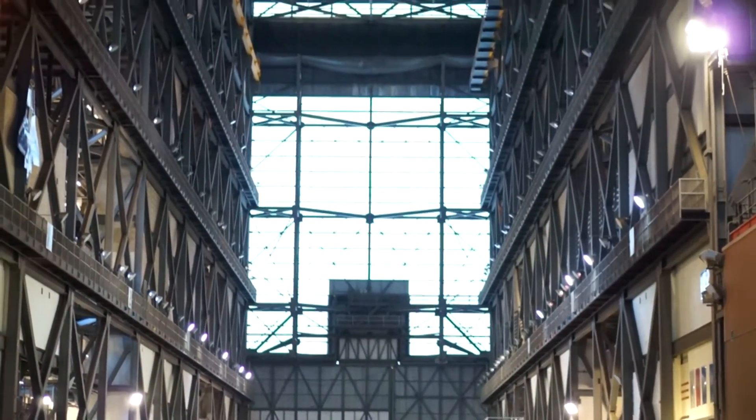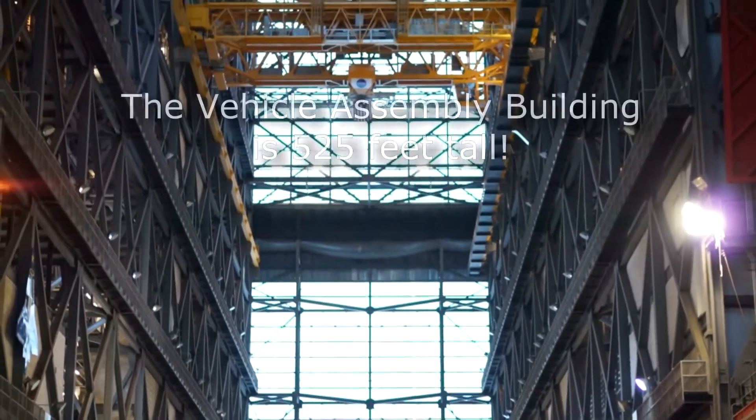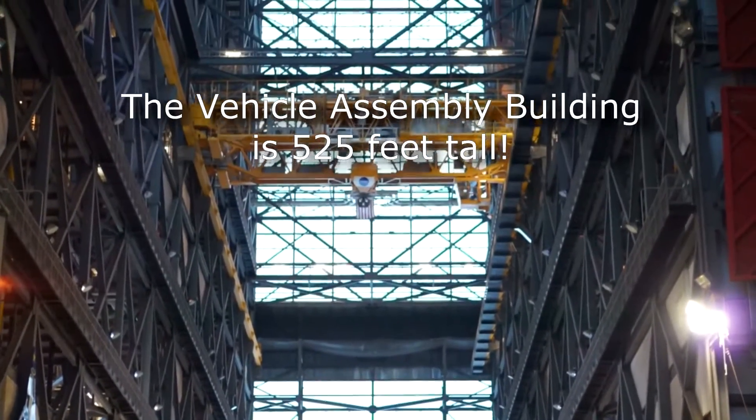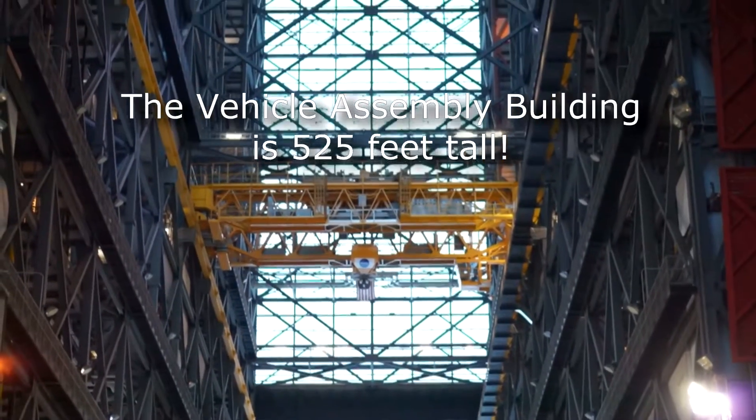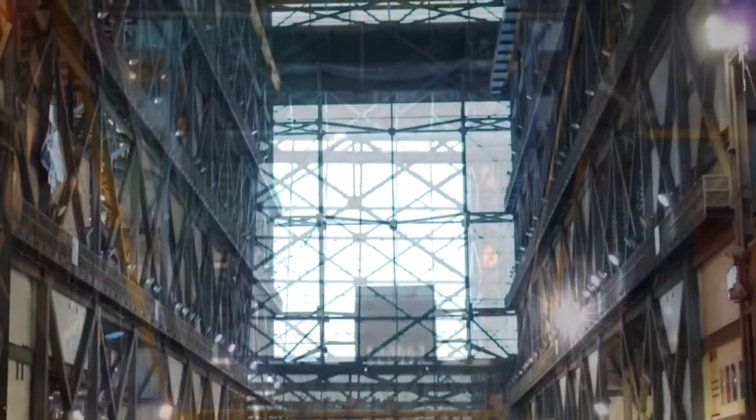The Vehicle Assembly Building, or VAB for short, is the tallest one-story building in the world and is where all of the Apollo rockets and space shuttles were assembled prior to crawling to the launch pad.